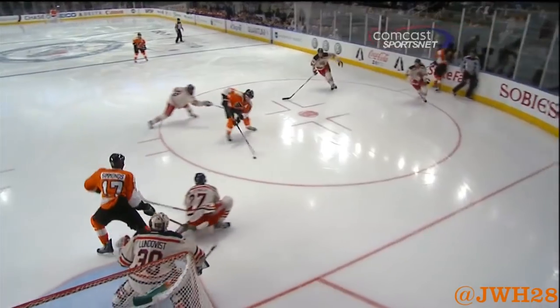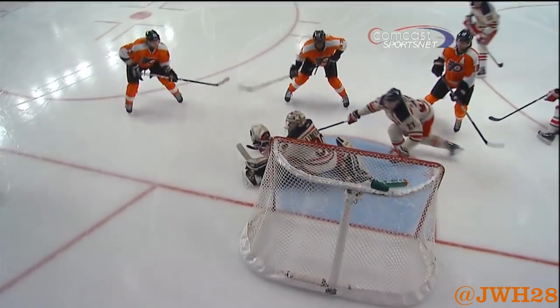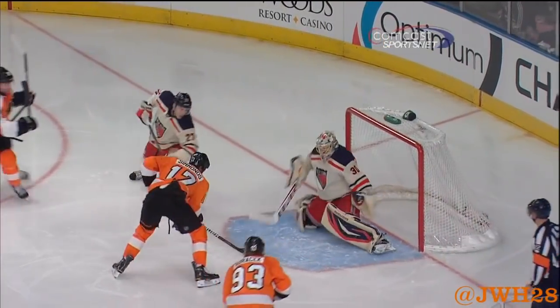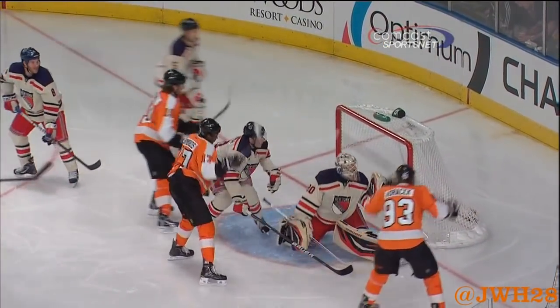Wayne Simmons! Giroux to Hartnell — he spun around and I think he just missed his shot. Either that or he was shoveling it to Simmons. But boy, did Simmons do a number on this in close.